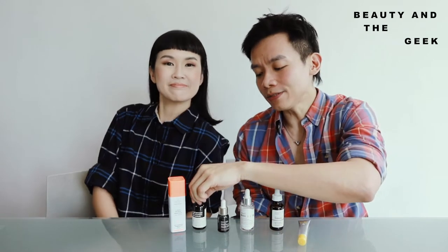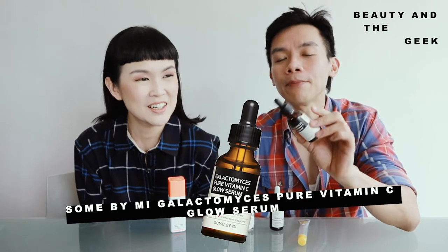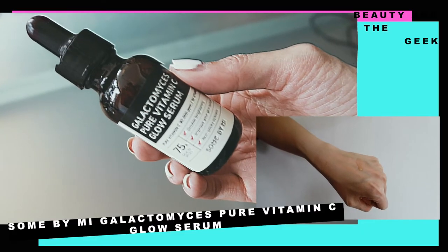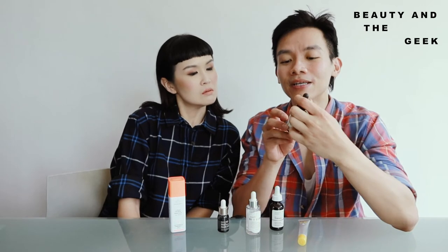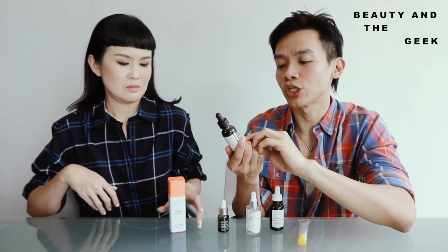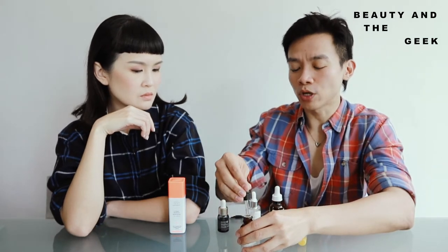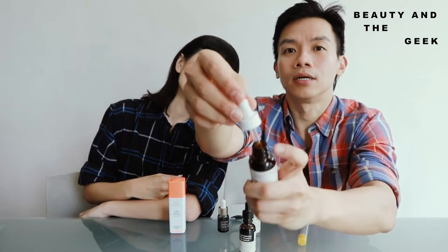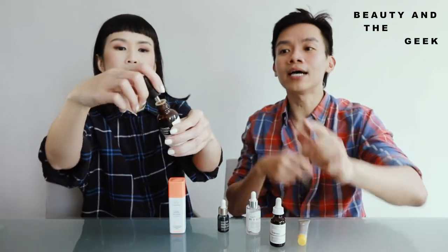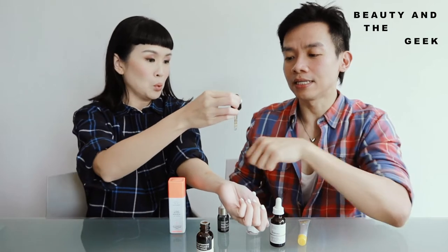The fifth product might be the least known brand-wise, and it's called Some By Me. I believe it's pronounced 'So Me.' I saw this together with Claire's in Watson in Ho Chi Minh. Once again, it's very cheap — less than $20. It claims double brightening, improved skin texture, and non-sticky richness. This product caught me by surprise because even though it's a dropper bottle — which I'm not crazy about — this one has a stopper that regulates air. I really like this because it pays a little more attention to packaging.